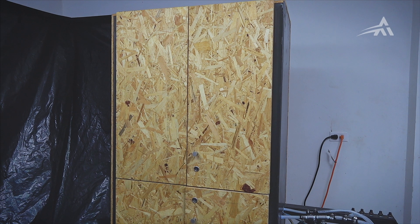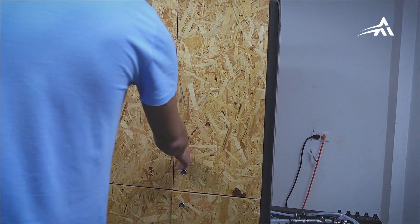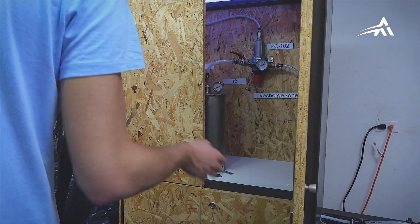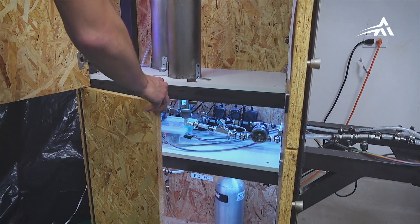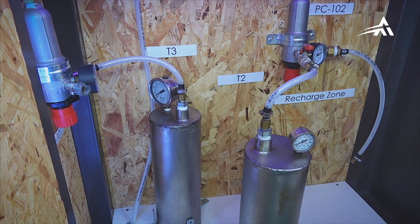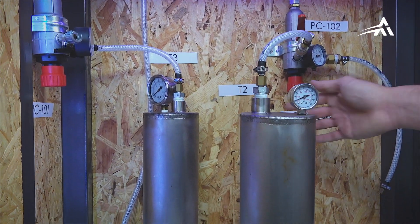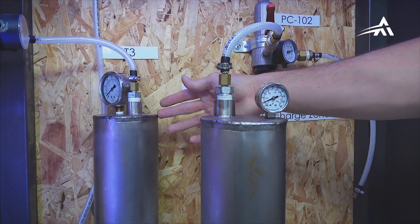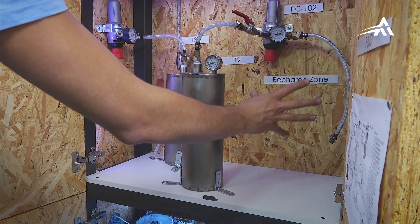To achieve the engine's required operating conditions, a feed system stored here inside the test bench is used. It is thanks to the injection of the propellants that combustion is possible, and thus the propellants are stored under high pressures here inside tanks T2 and T3. The tanks are refilled before testing by using a pump placed in the recharge zone.